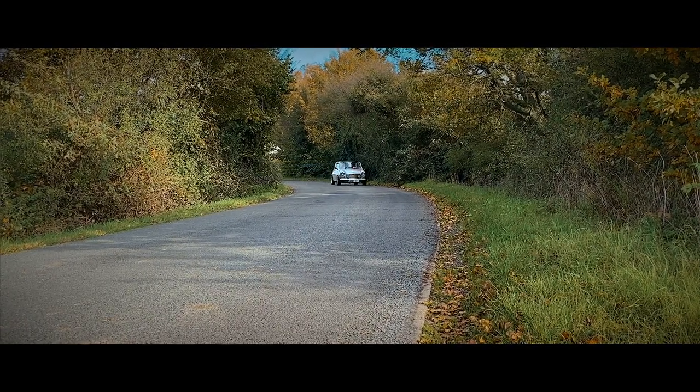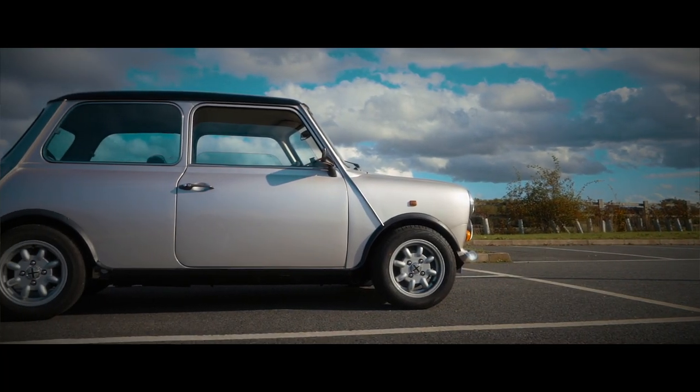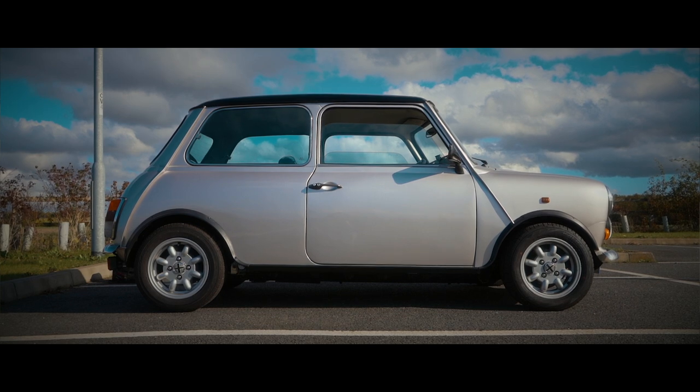Minis are split by historians into various marks. This is a Mark 5, which came out in 1984. It's got disc brakes on 12-inch wheels, and in 1988 there was a brake servo added, which I'm very thankful for today — the brakes are actually okay and not the biggest problem when driving this car.